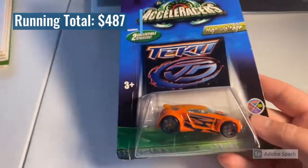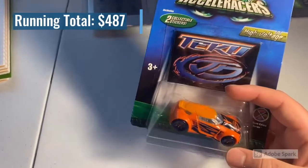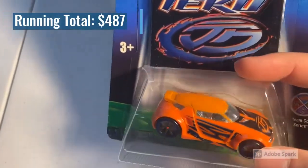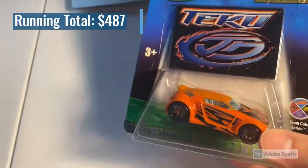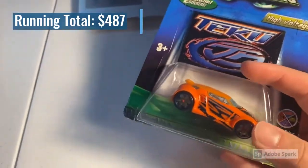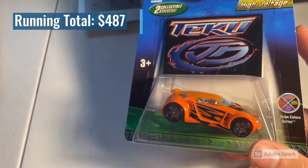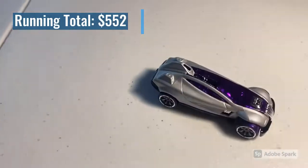The first sale of the day was a gen 2 team color series High Voltage car — not your ordinary team colors High Voltage. If you look closely, the paint on this car is dark orange but the roof is light orange, like a split color variation. This sold to a guy who collects accelerator variations — he's probably the expert on them honestly. Total on this order was $65 even.